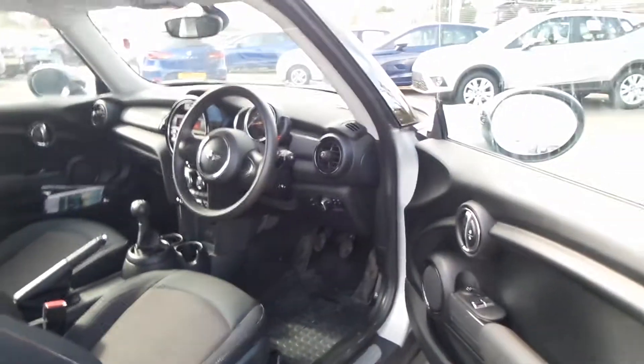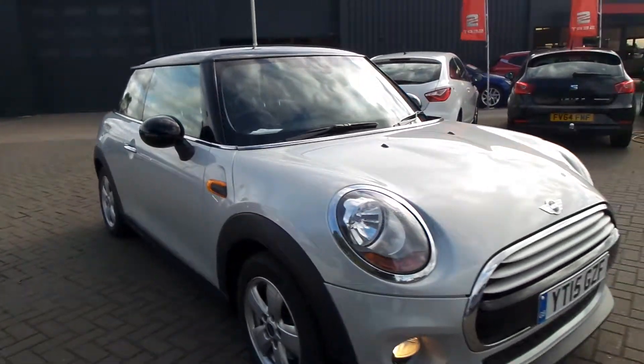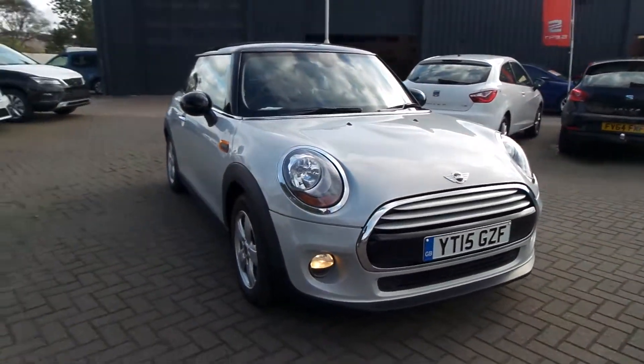If you'd like to come to view this vehicle or for a test drive, please give us a call at Pentagon at Scunthorpe on 01724 747700. Thanks for watching.